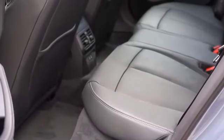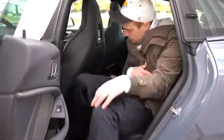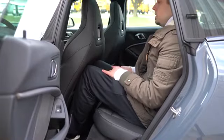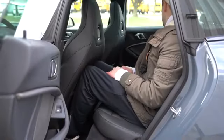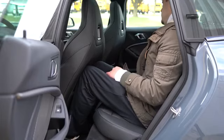Rear legroom comes in at 34.4 inches. For reference, I'm an even six feet tall — this is how much space I have back there. Rear passengers will also find rear ventilation and a rear center armrest with cup holders. Overall not the most space back there, but I was able to fit sitting behind my own driving position.